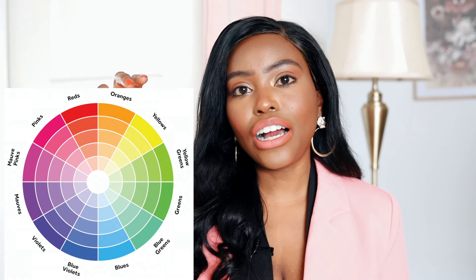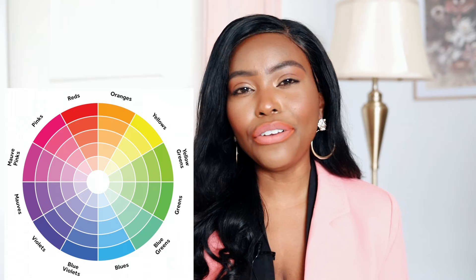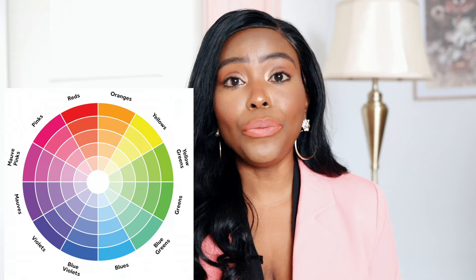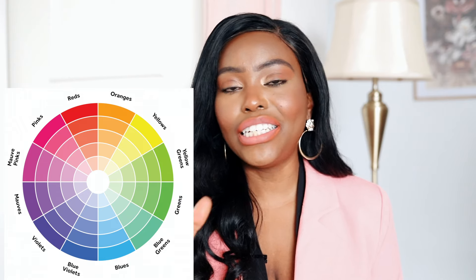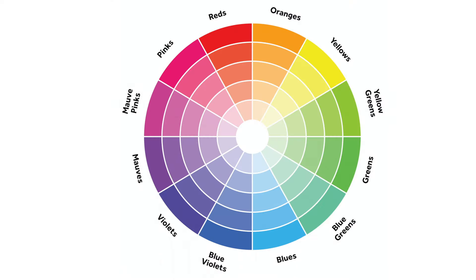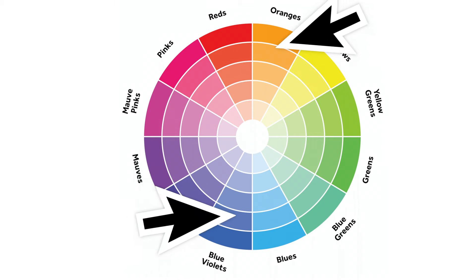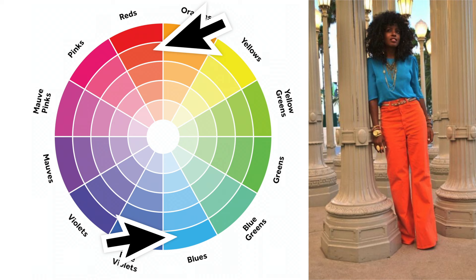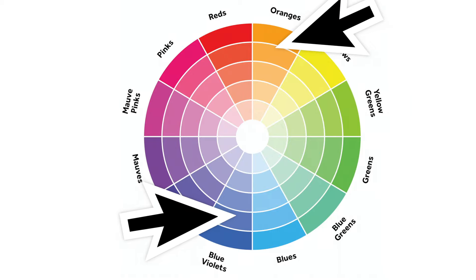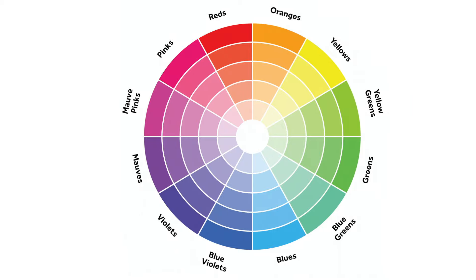This is one way to pair colors — wearing different shades of the same color. A more advanced approach is to pair colors on opposite sides of the color wheel, which is called color blocking. For example, looking at blue, the color opposite to it is a kind of orange. Those two colors paired together make a great color-blocking combination.